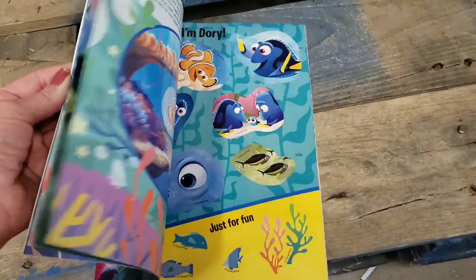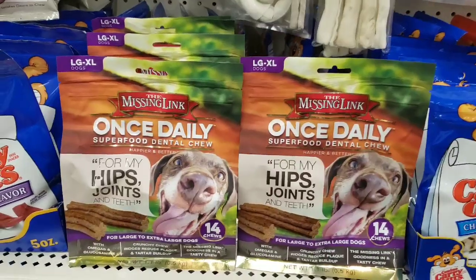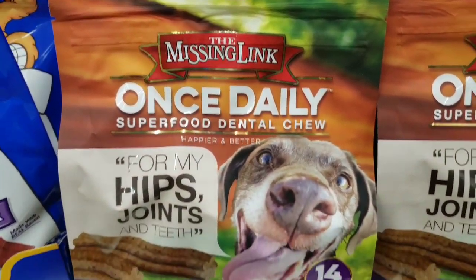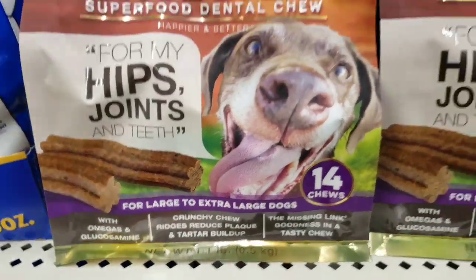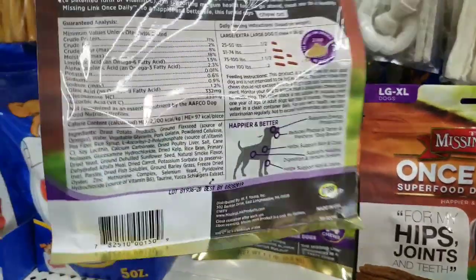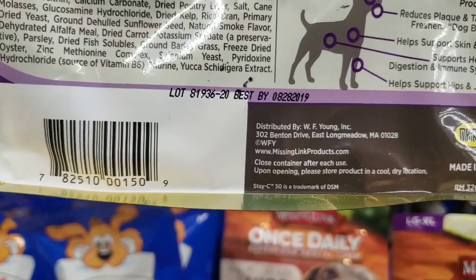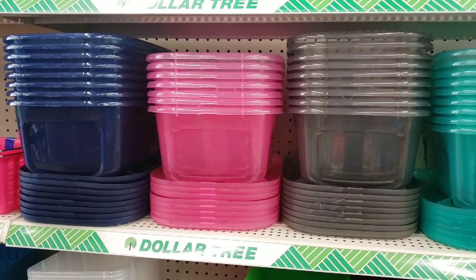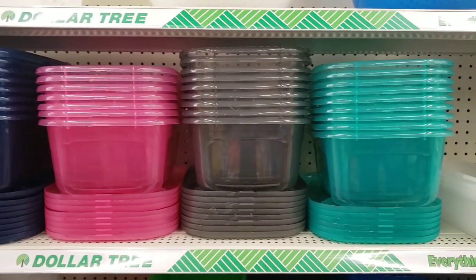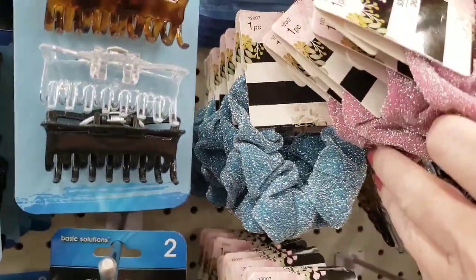They had a new Dory activity sticker book — that was cute, retailed for $3.99. Look at these dog treat chews — are you kidding me? This bag was heavy, over a pound. Simply amazing — and it did not expire until August 2019. Always check the dates. They're getting a bunch of their new containers in with cool colors. And they have some new Scrunchies — Scrunchies by Scünchie.